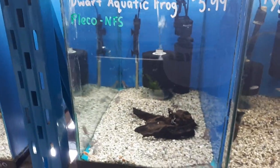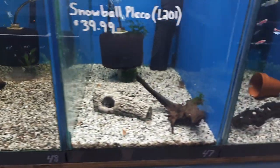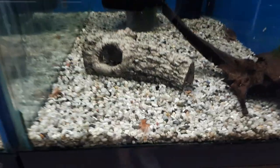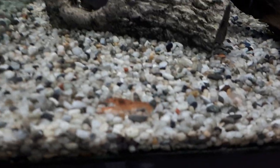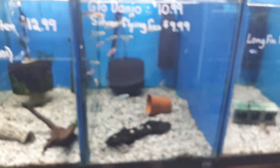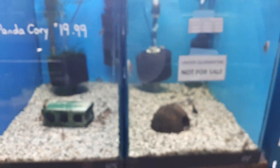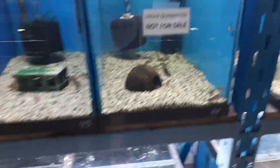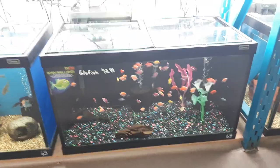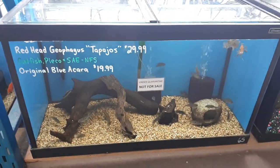We do have Dwarf Aquatic Frogs in stock and Pygmy Corys. A Mexican Orange Dwarf Lobster — these guys are a little smaller but still full of just as much attitude. There's a Snowball Pleco or two hiding in here. Some Glow Danios and Silver Flying Fox. Long Fin Pandas and Stubby Corys. On the bottom we've got Glow Fish — we'll have some more of those arriving this week as well. Some Blue Icaras — these aren't the Electric Blue, these are the originals.